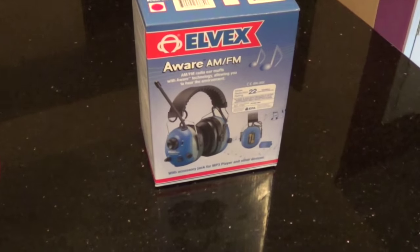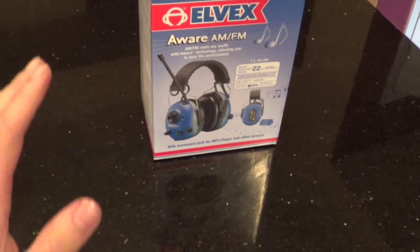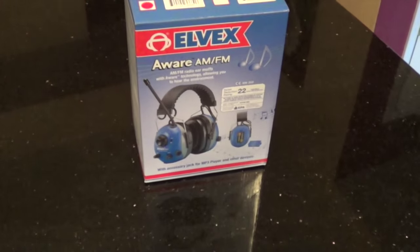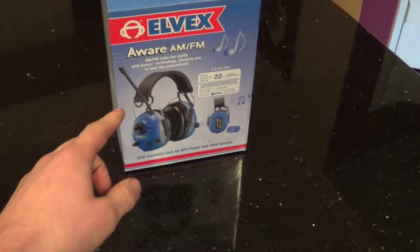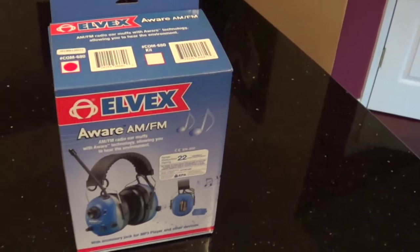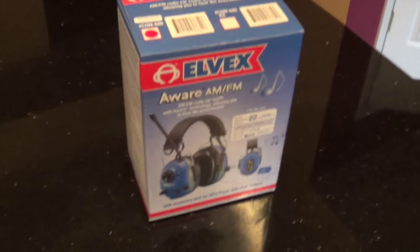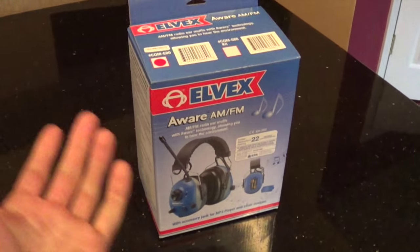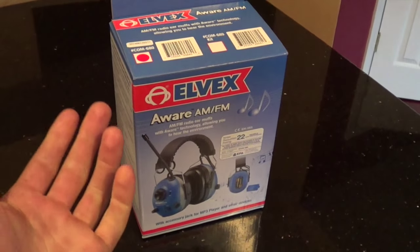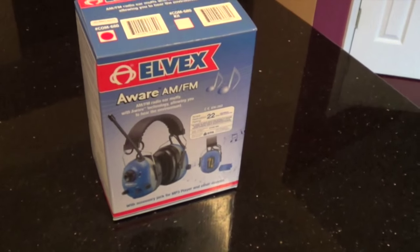The great thing about that headset was it had what we call the 'alert' feature, which allows you to hear what's going on in your surroundings in addition to being able to play music. It's really unfortunate that they got discontinued. I think they realized they made a product that was too good for the price they were offering and just discontinued it. But I was able to find something very similar, and I believe it was somewhat cheaper.